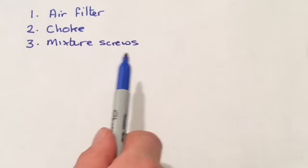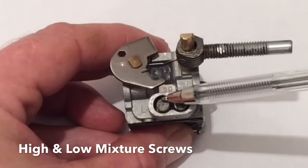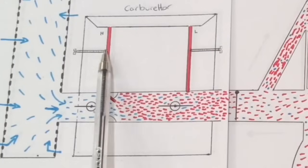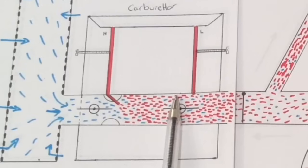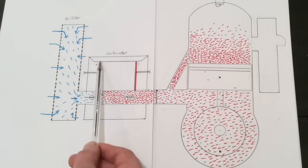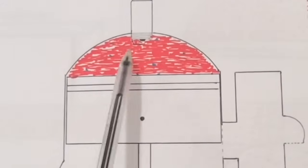Number three: mixture screws. The next thing I'd look at is the fuel-air mixture settings. This one needs a special tool, though some are just normal screwdriver-headed adjusters. If the mixture screw is screwed too far out, it will allow too much fuel to come down here and out into the inlet. Even though there's enough air coming through, if there's too much fuel allowed through because of that mixture screw, we're going to get flooding.